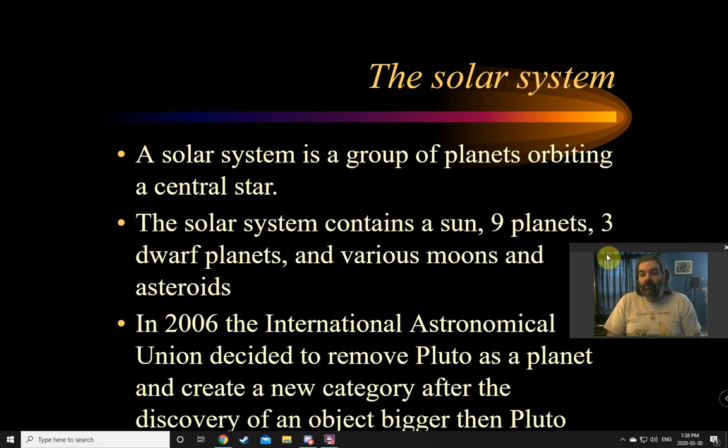In our solar system, there's a sun, nine planets, three dwarf planets, and also various moons and asteroids.